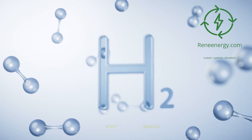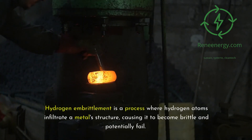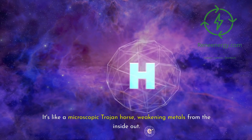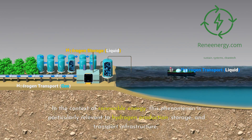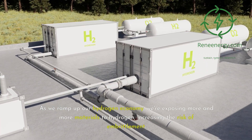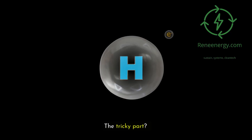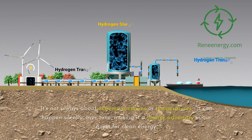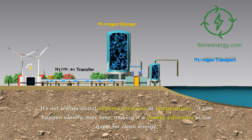Understanding hydrogen embrittlement. Hydrogen embrittlement is a process where hydrogen atoms infiltrate a metal structure, causing it to become brittle and potentially fail. It's like a microscopic Trojan horse, weakening metals from the inside out. In the context of renewable energy, this phenomenon is particularly relevant to hydrogen production, storage, and transport infrastructure. As we ramp up our hydrogen economy, we're exposing more and more materials to hydrogen, increasing the risk of embrittlement. Hydrogen embrittlement can occur at room temperature and under normal operating conditions — it can happen silently, over time.